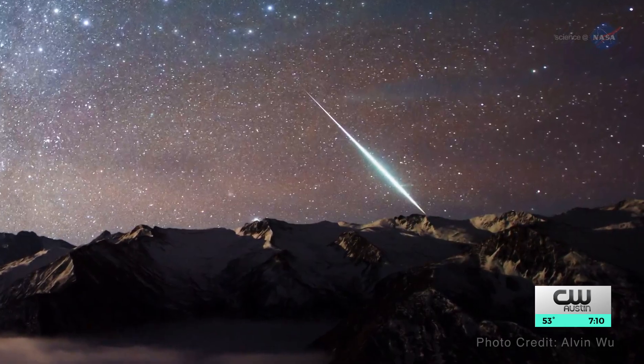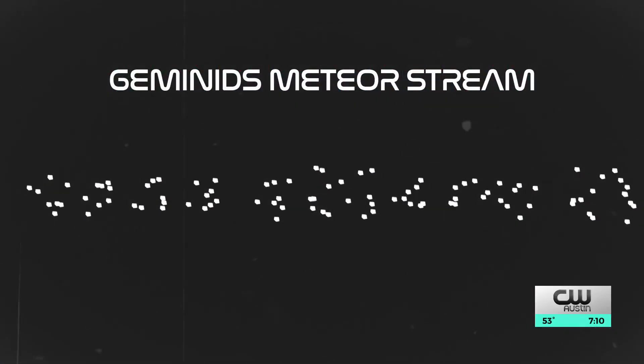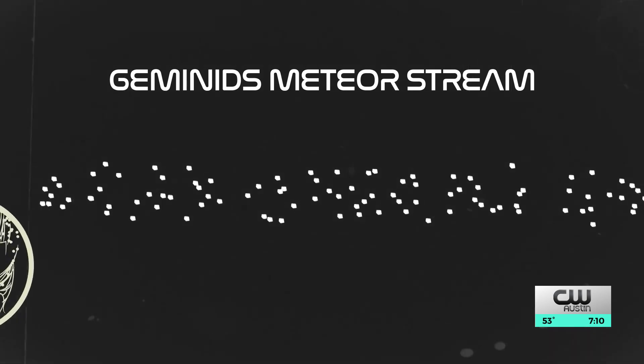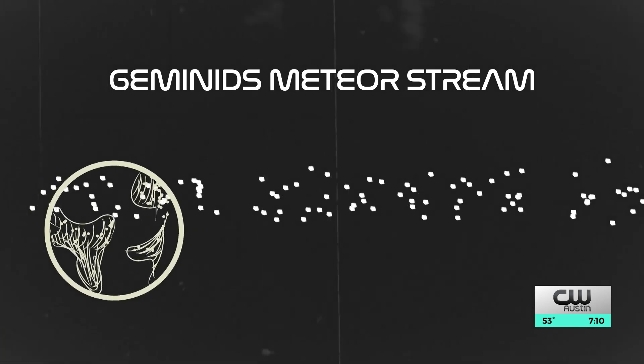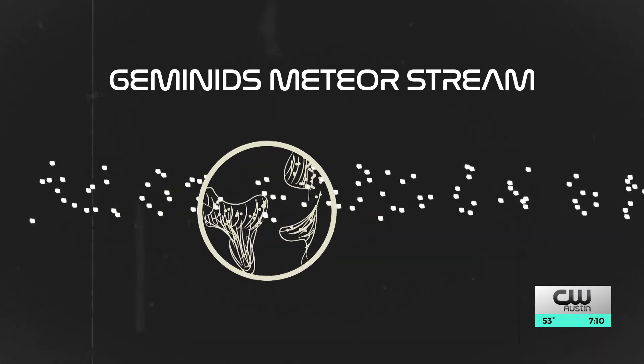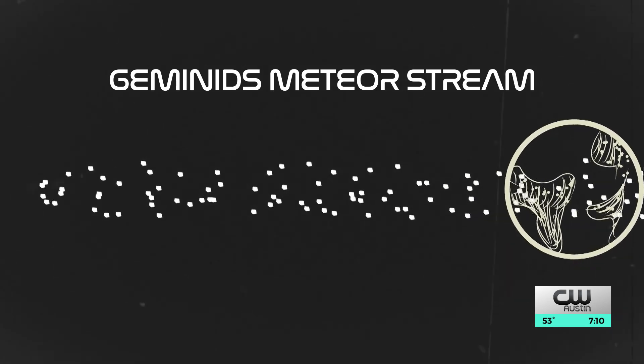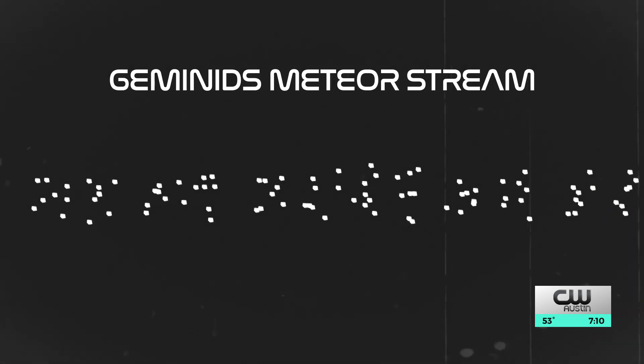It's one of these fundamental processes of the solar system that you can just see. 21-year-old Wolf Zucker is an undergraduate student at Princeton University who's recently taken a unique look at this shower. The Geminids Meteor Stream is this tube of particles in space that every year Earth will fly through. When Earth flies through the tube, the meteors in that tube hit Earth and we see them as streaks in our sky. So what created this tube?